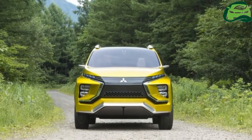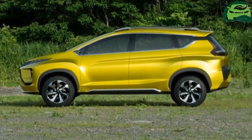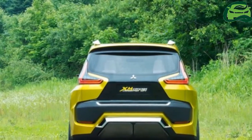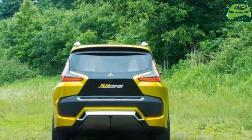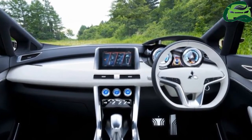Set to compete in the low MPV segment in Indonesia, the Expander — should it be called that — will rub shoulders with popular nameplates like the Toyota Avanza, Daihatsu Xenia, Honda Mobilio, and Suzuki Ertiga. The Expander will be produced at Mitsubishi's new factory in Bekasi, West Java.